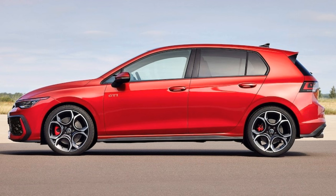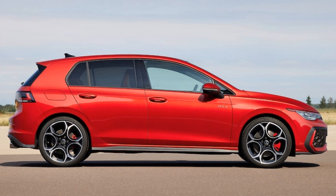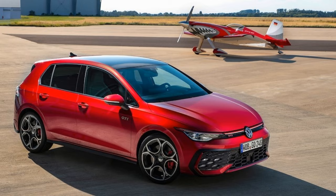Twin chromed exhausts poke out of the rear bumper, and there are up to 5 new wheel designs between 17 and 19 inches in size. Crystal ice blue metallic, anemone blue metallic, oyster silver metallic, and grenadilla black metallic have been added to the exterior paint lineup as well, with an optional black-painted roof available.